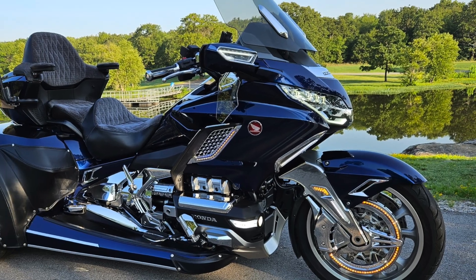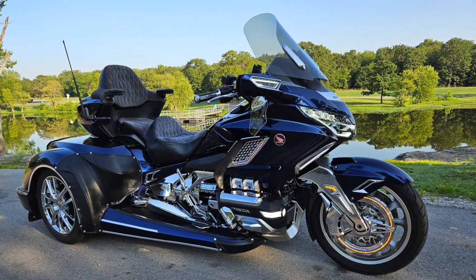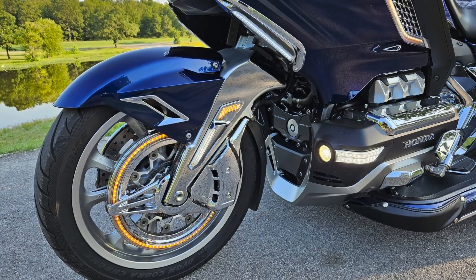Speaking of covers, this trike comes with two covers — a dust cover and a waterproof cover.